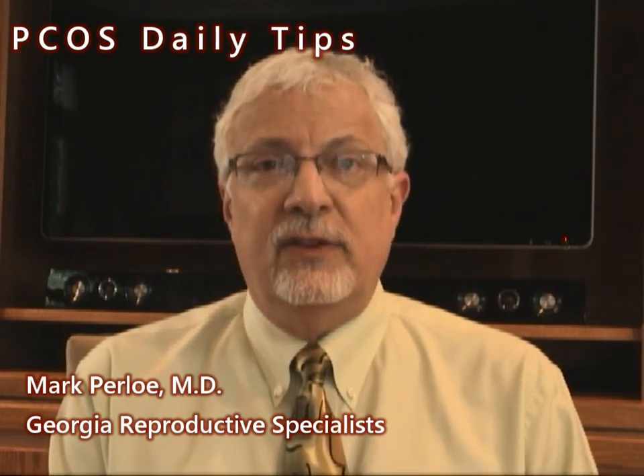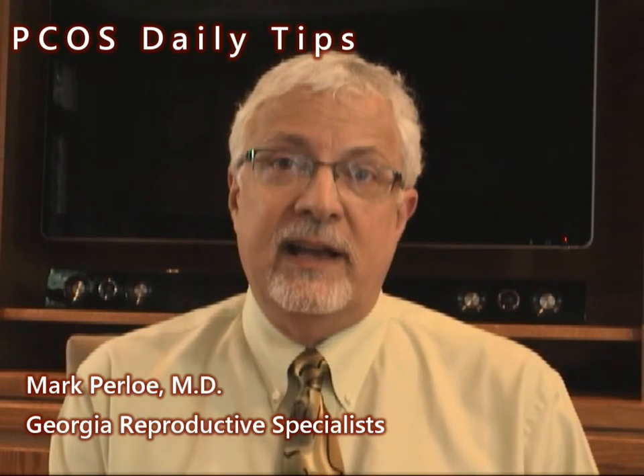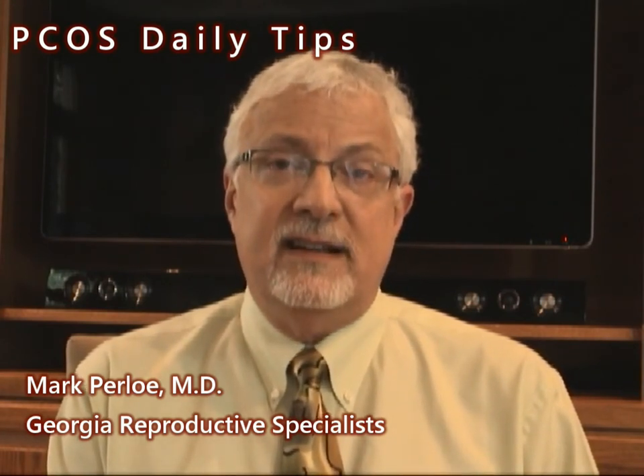So the best treatment is to lower the androgen levels and lower insulin levels with diet, insulin sensitizers, and exercise.